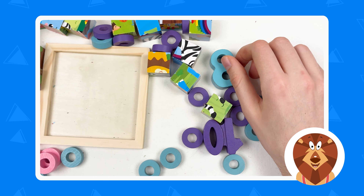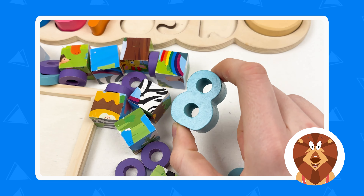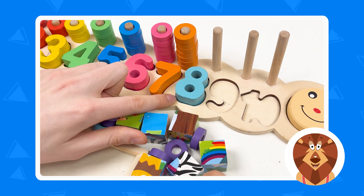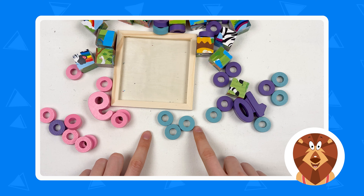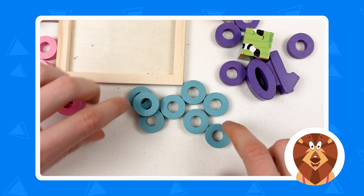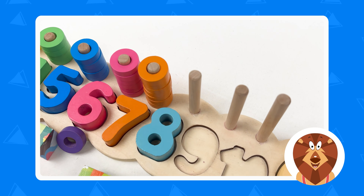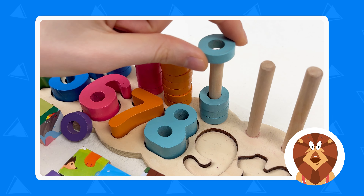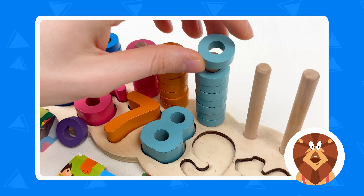The next one is number eight. Let's take it — here is the number eight. Let's place it on the board right after number seven. Number eight is blue color, so we need to find blue wheels. Let's count: one, two, three, four, five, six, seven, and eight. Let's put them on the pole — one, two, three, four, five, six, seven, and eight.